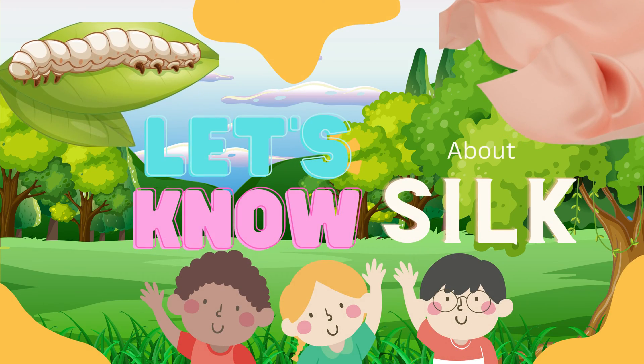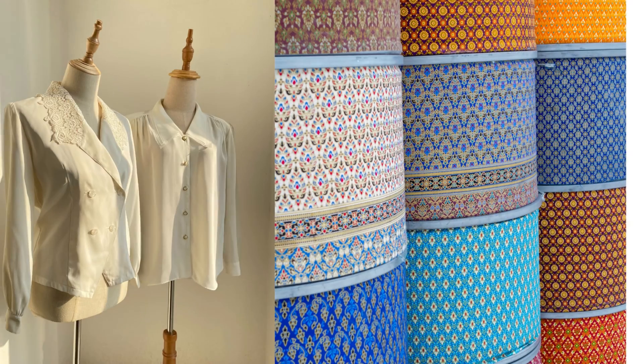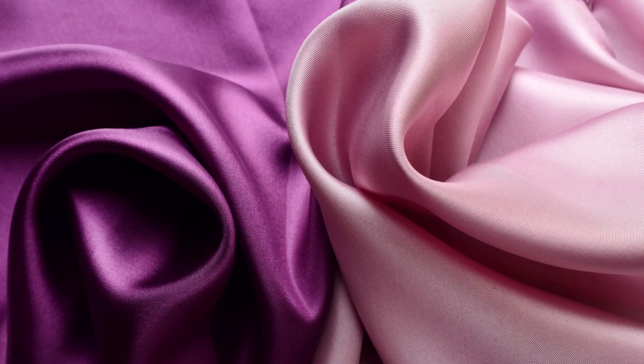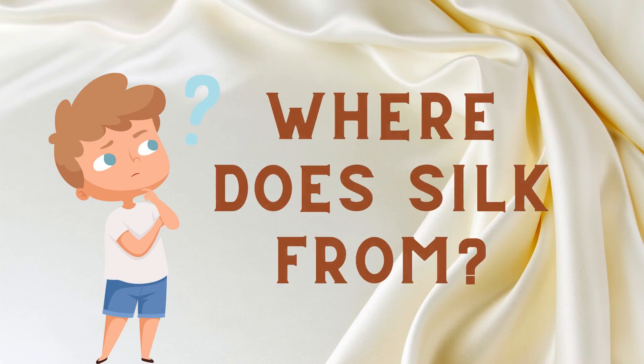Let's learn about silk. You've seen silk used in clothing and you may have seen silk used in other accessories such as gloves and headbands, and even beauty products. This super soft, luxurious fabric has become famous for its plethora of natural qualities. But where does silk come from?